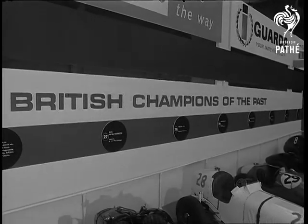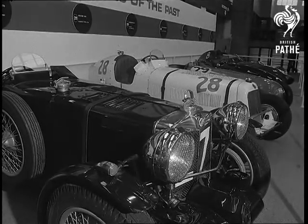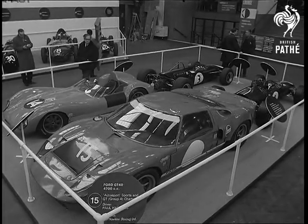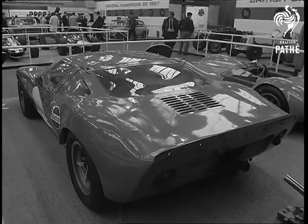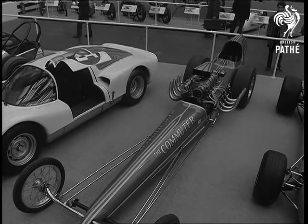Not only the highly developed motors of today had a place in the show — champs of yesteryear weren't forgotten either. But very much of this high-speed age is the Ford GT40, a 4,700cc Speedbird. Also from the Ford stable, a dragster.